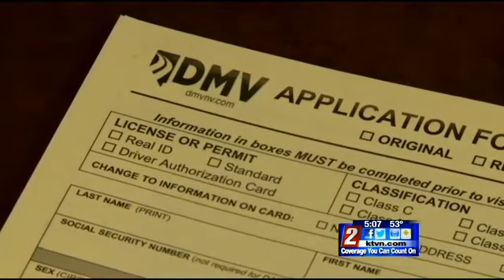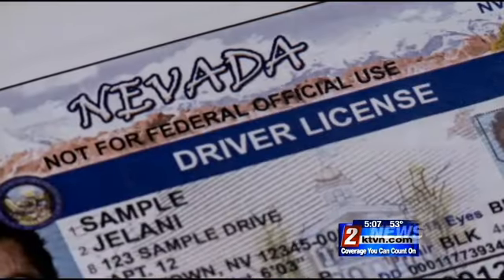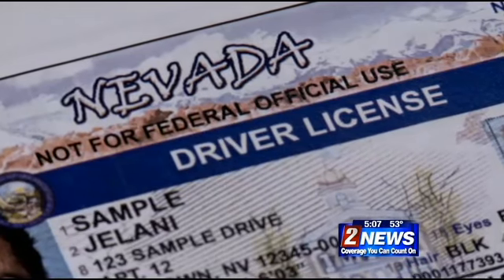Again, it's a choice. Without the documentation, you can still renew your license as usual. Instead, it will say on it: 'Not for federal official use.'